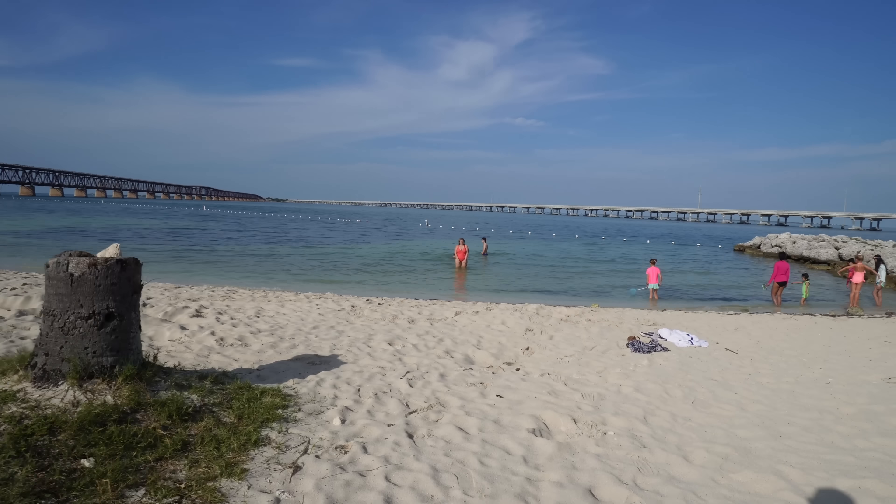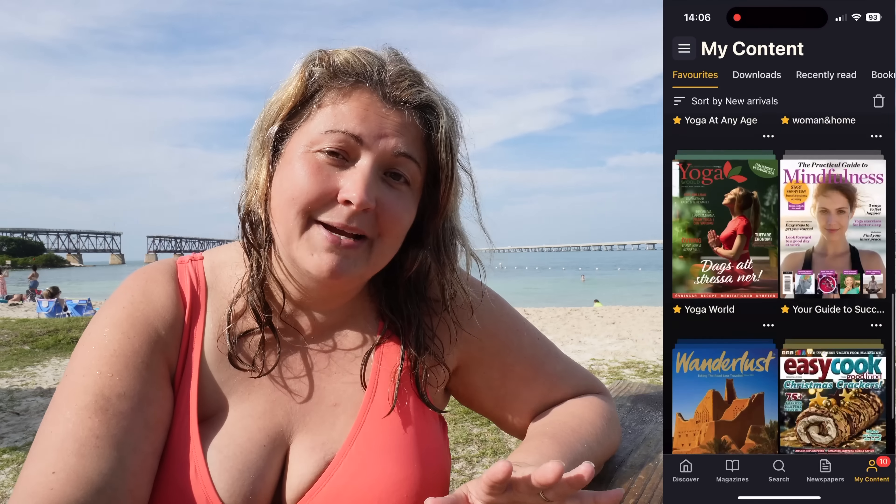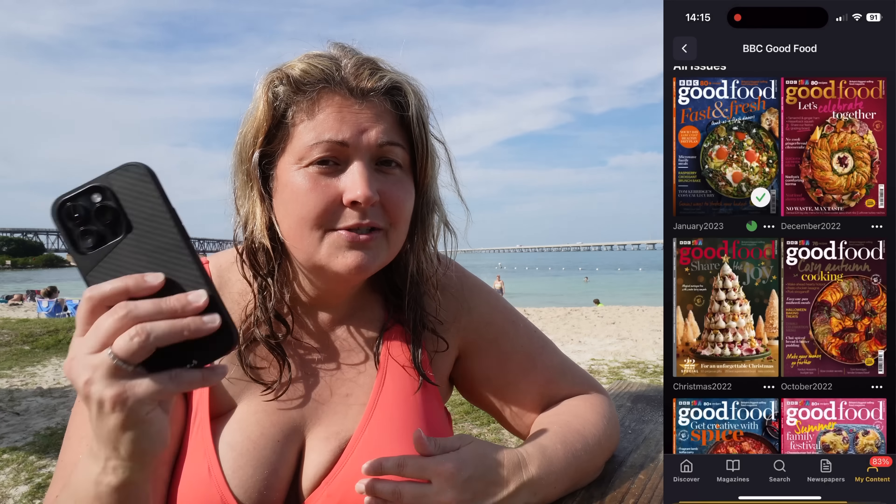I had a really lovely swim with George, we've been pootling about and there have been fishes — it's been gorgeous. Now I'm just going to sit and dry in the sunshine and let the Florida heat gently kiss me dry. While I'm doing that I'm catching up on my magazine subscriptions. As you probably know if you've been following the channel, Readly is one of our sponsors and I absolutely adore the fact that I can keep in touch with all my magazines, keep up to date with my yoga and new food, and have food inspiration and recipes.